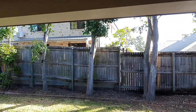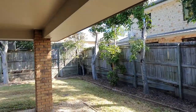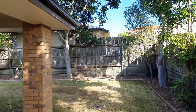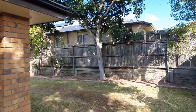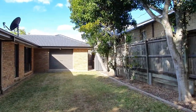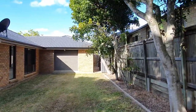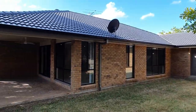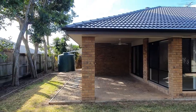It's a fairly level block with a big outdoor entertainment area. The size of the land is 648 square meters. It's also got a garage where you can drive your boat through — small boat, trailer. There's a water tank as well.